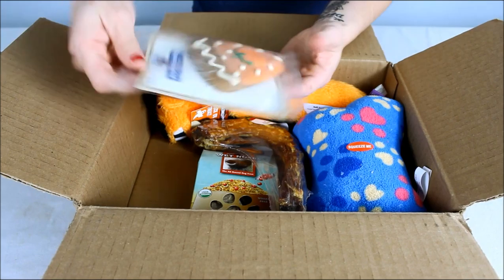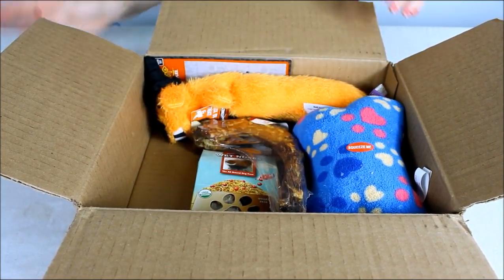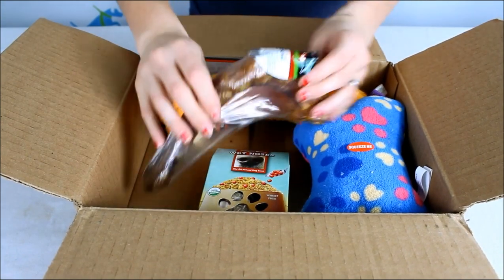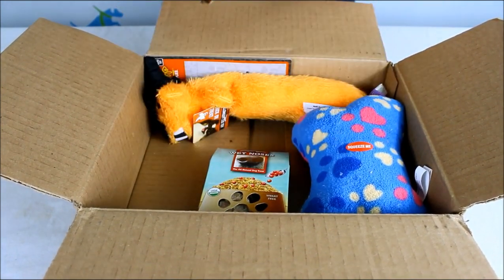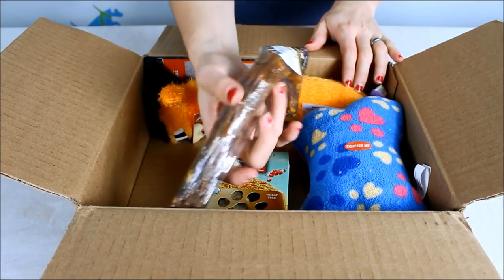This is a little cookie from Positively Gourmet, another one made in the USA — a cute little treat. And this is a chew, it's an all natural dog chew — it's a turkey neck, a dried out turkey neck for your dog.